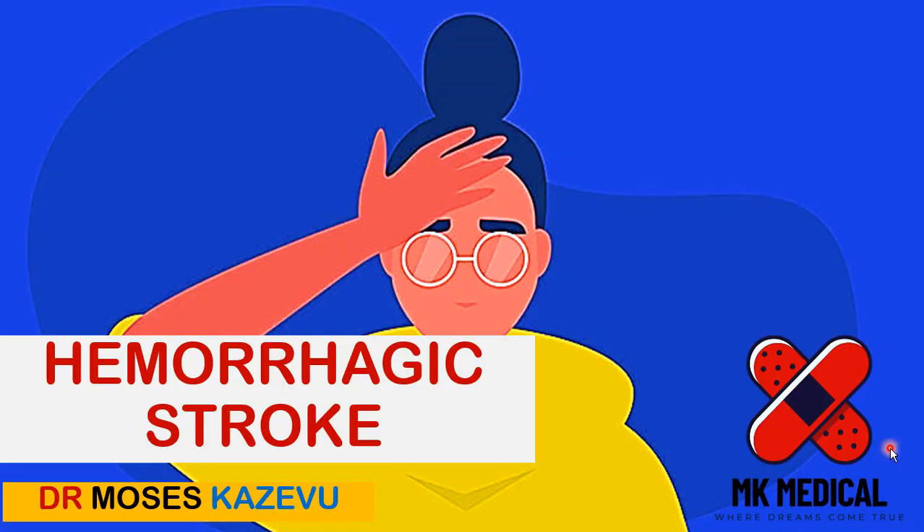Hello and welcome to MK's medical review series. My name is Dr. Moses Kazewu. This is part three of four videos today. I've already uploaded the second video — if you haven't watched that, I'll leave it tagged at the end of this video. Grab your piece of paper and let's go.